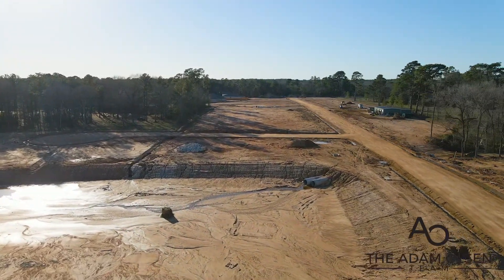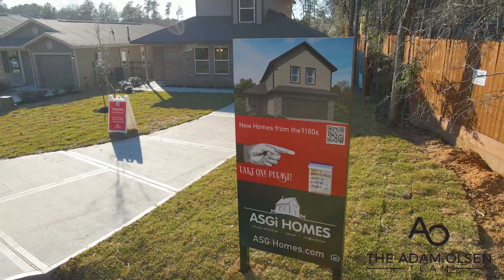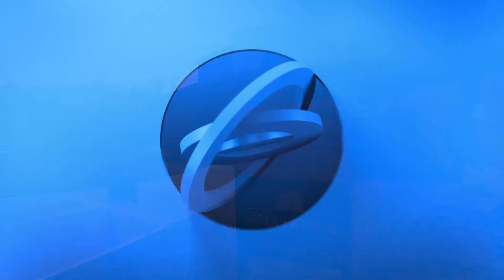ASGI has over 50 home sites currently in development, but they're selling fast. So give the Adam Olson team a call to see if Sorrento Bay and an ASGI home is right for you.